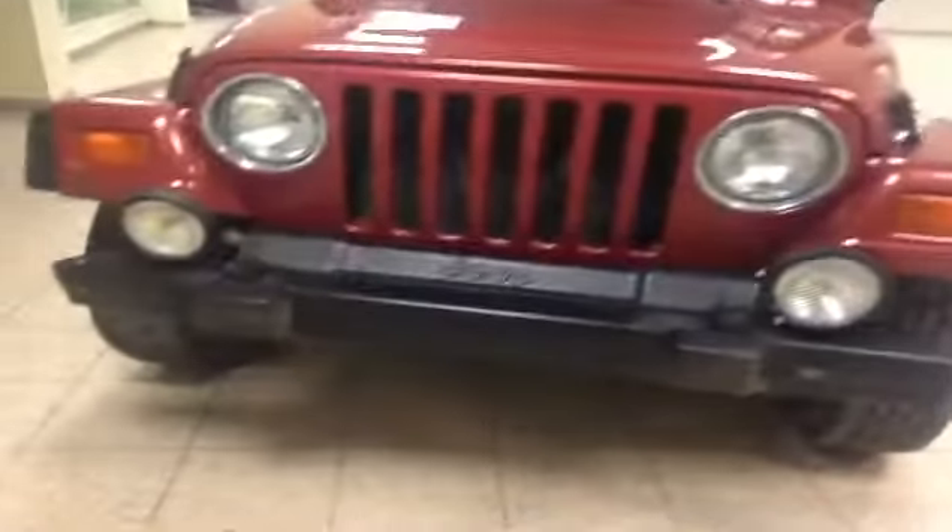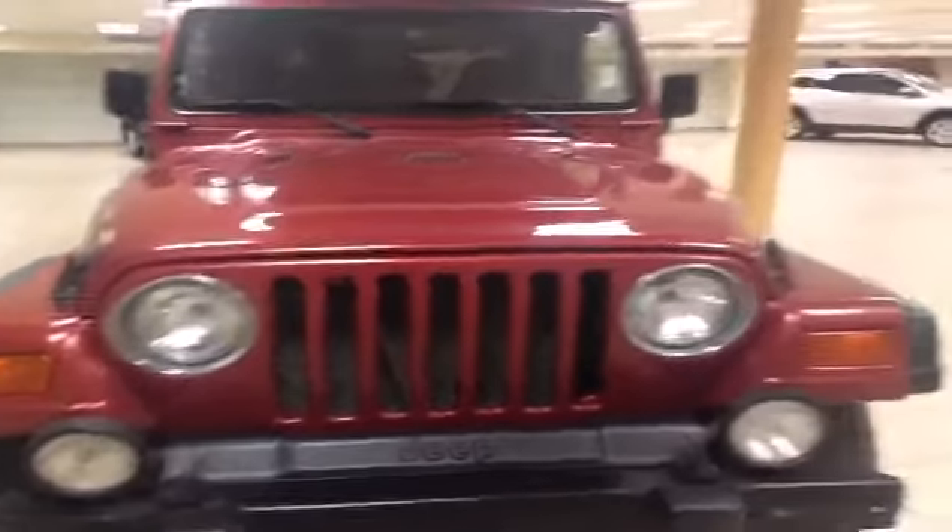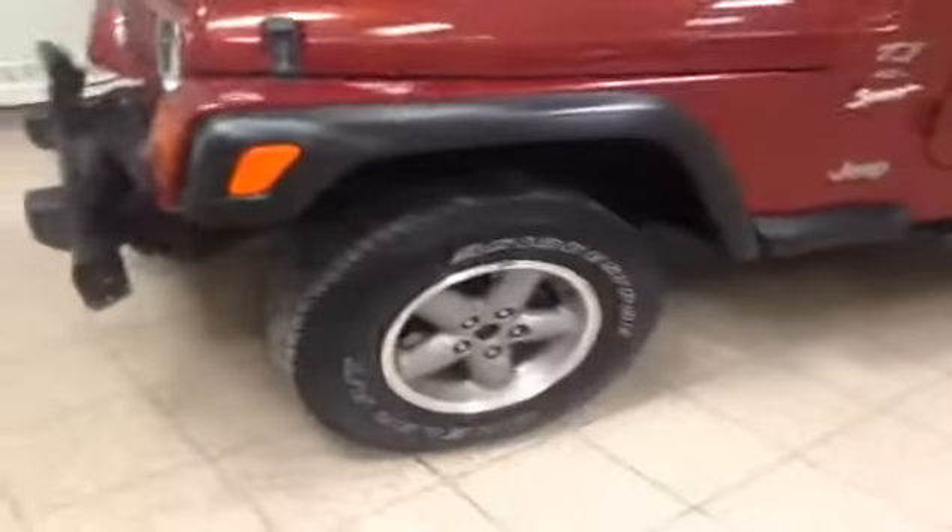In the front you can see the front tow hooks and the front bumper, off-road lights, headlights, and alloy wheels.